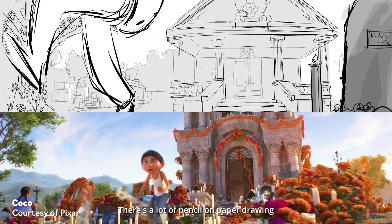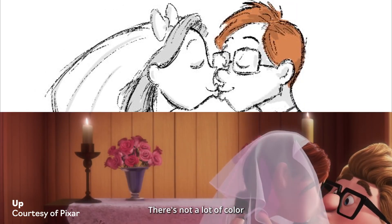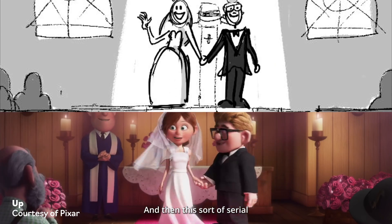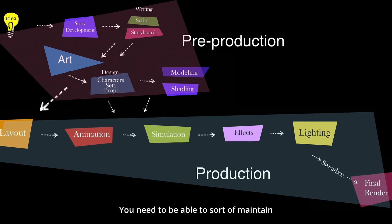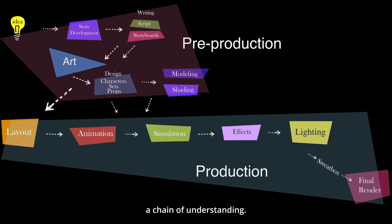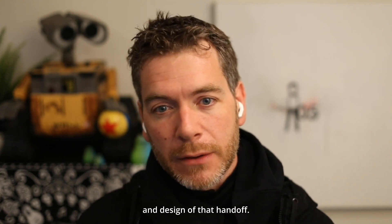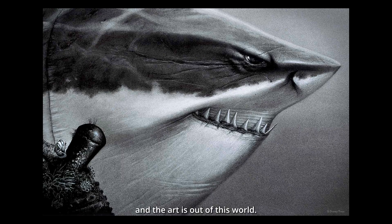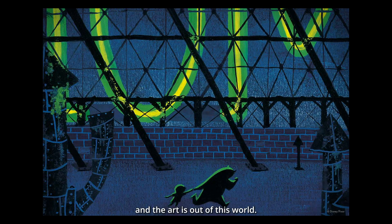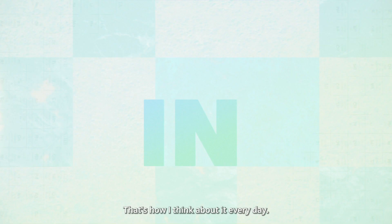There's a lot of pencil on paper drawing that happens early in the process — not a lot of color at that stage. Then this serial chain of assets gets handed between specialists, and you need to maintain a chain of understanding. Color science plays a whole lot into the planning and design of that handoff. That is the best part of the job for me — the artists and the art are out of this world. It just blows my mind every day. I'm so privileged to be in the proximity of this work as it's happening. That's how I think about it every day.